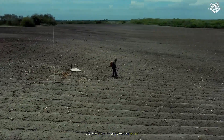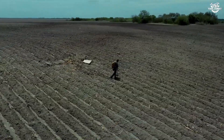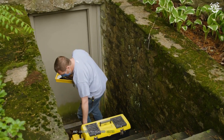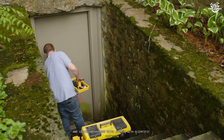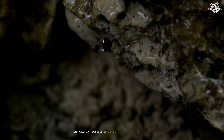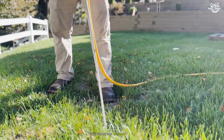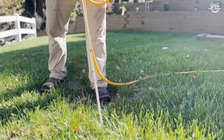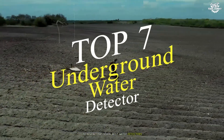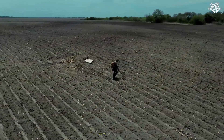Are you tired of drilling dry holes and wasting thousands of dollars on failed water well projects? Have you ever wondered if there's a way to see beneath the Earth's surface and locate underground water sources with scientific precision? What if I told you that modern technology has made it possible to detect groundwater up to 250 meters deep with remarkable accuracy? Today, we're diving deep into the world of underground water detection technology to reveal the 7 best water detectors that could revolutionize your water exploration projects.